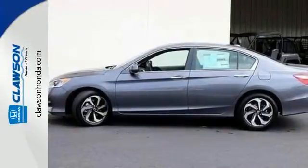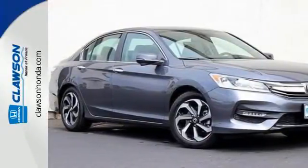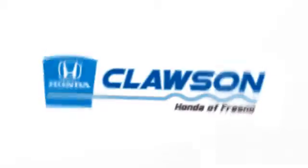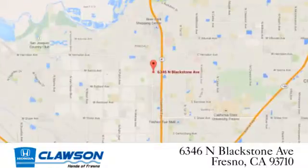Exceptional, reliable, with luxurious looks. Come in for a test drive. We do it all at Clausen Honda. Come see us today at 6346 North Blackstone Avenue in Fresno.